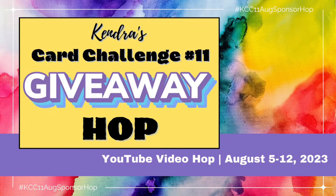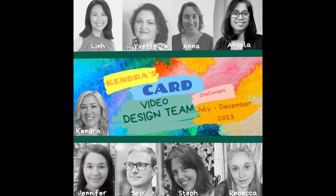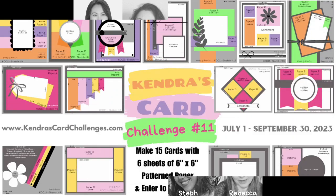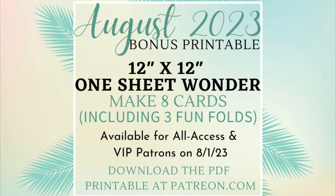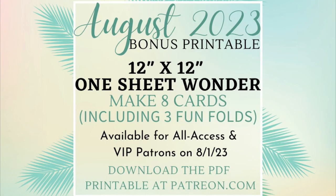Hello and welcome to the Kendra's Card Challenge 11 August Giveaway Video Hop. Today the video design team members are sharing the card making process made with some of the Challenge 11 sketches using products from a few of our prize sponsors. There will be a giveaway prize for this video hop where you can have a chance to win a digital download from me, which is a 12 by 12 one sheet wonder file with instructions on how to make 8 cards including 3 fun folds.